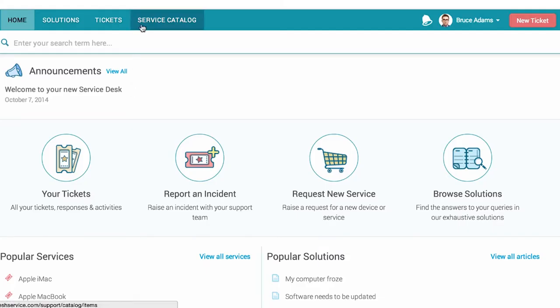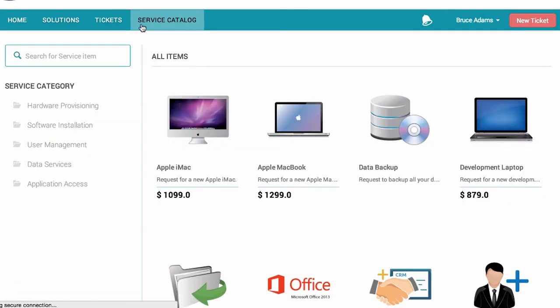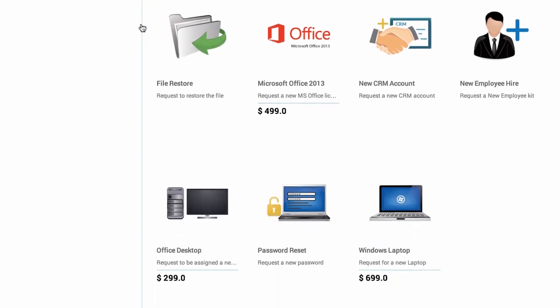The first feature I want to tell you about is a service catalog, which lets us pre-configure specific items for our users to request and customize forms for them to put in specific information.